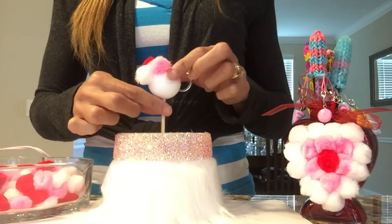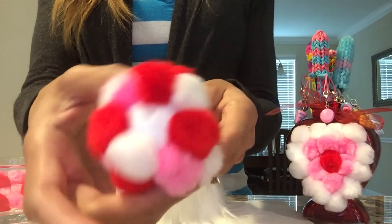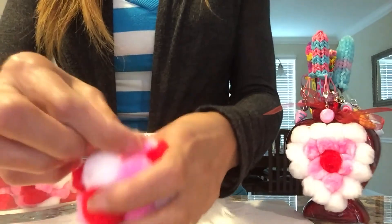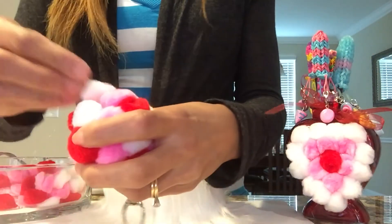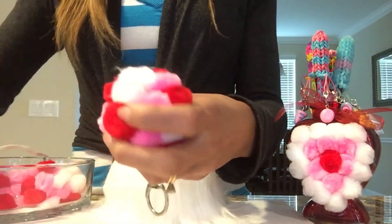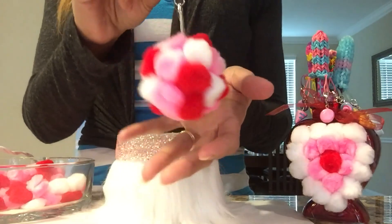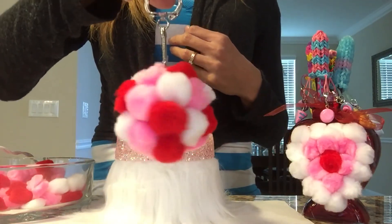Eventually when I get to the bottom I'll be gluing there too. I've almost finished covering this with pom-poms — just the bottom part left where the stick was. A few more pom-poms: a white one here and another pink one here. And just like that, you have this cute little pom-pom keychain — perfect for your bag, backpack, or purse. And it's in Valentine's colors. Look how cute that turned out!